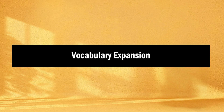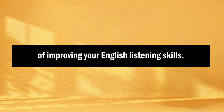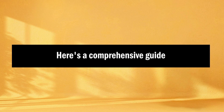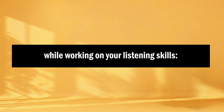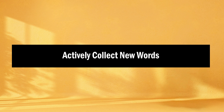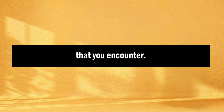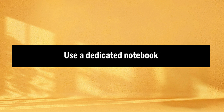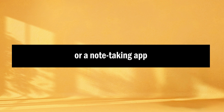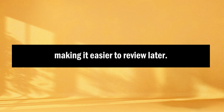Tip number six: vocabulary expansion. Expanding your vocabulary is a crucial aspect of improving your English listening skills. Here's a comprehensive guide on how to effectively expand your vocabulary while working on your listening skills. First, actively collect new words and phrases. While listening to English content, make a habit of noting down new words and phrases that you encounter — these may be unfamiliar words or expressions used in context. Use a dedicated notebook or a note-taking app to create a vocabulary list, organized by topics or themes, making it easier to review later.